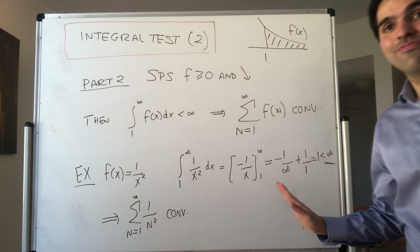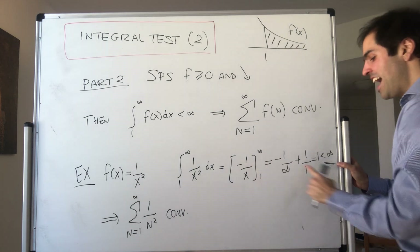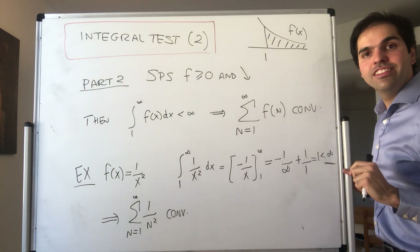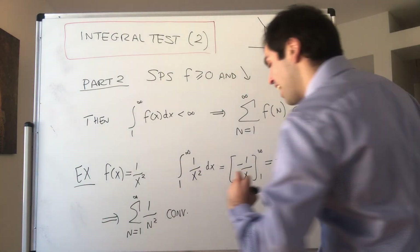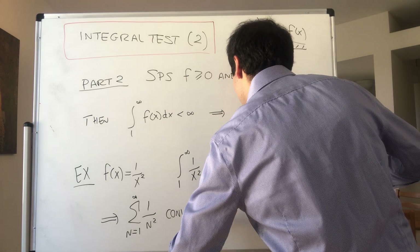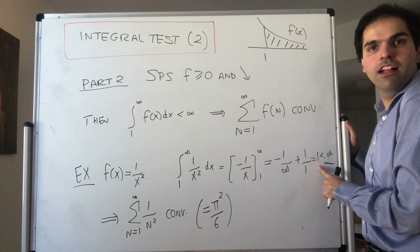That said, I want to give a little warning: in general, the value of the integral has nothing to do with the value of the series. In fact, you can show that the series here goes to π²/6, which has nothing to do with 1, the value of the integral.